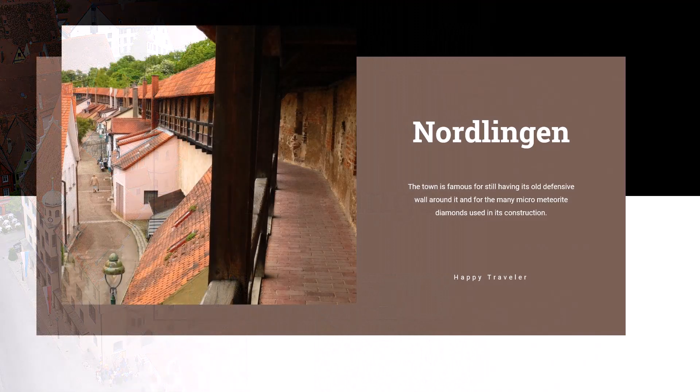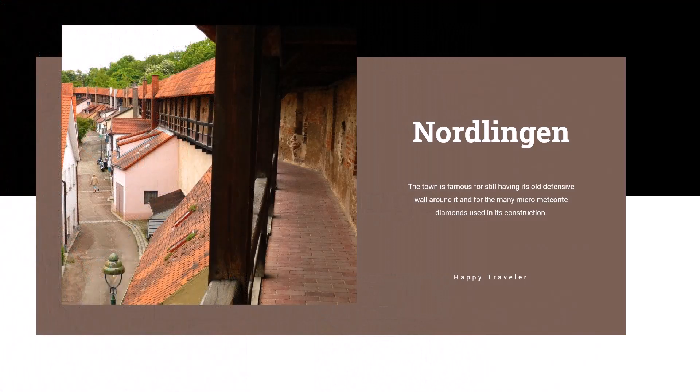This collision also resulted in the creation of a coarse-grained rock containing crystal, glass, and diamond known as suevite. The crater is one of the best studied in the world, and it was even used in training for the Apollo mission.